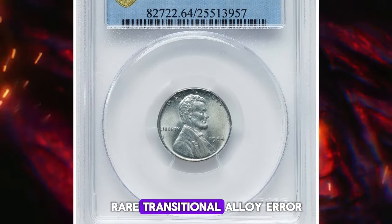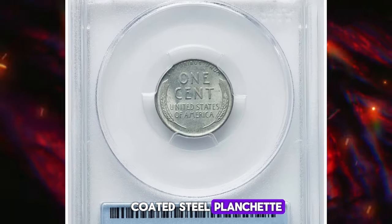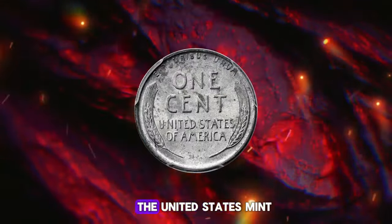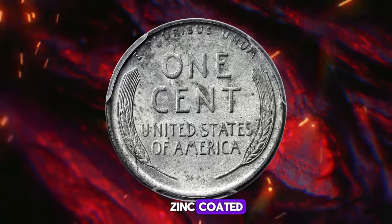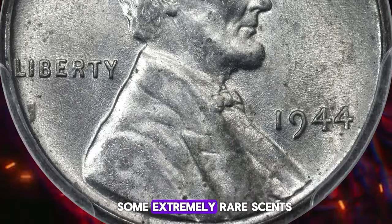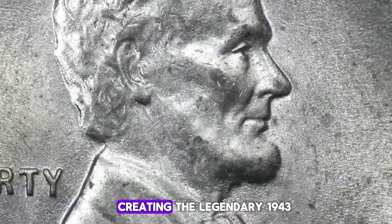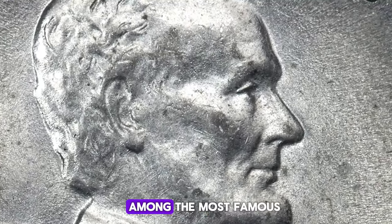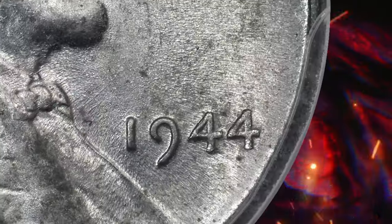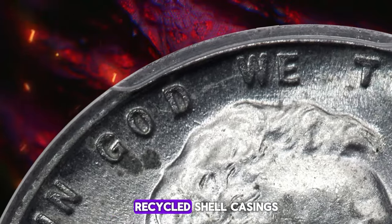Here we have an incredibly rare transitional alloy error: the 1944 Lincoln cent struck on a zinc-coated steel planchet, graded mint state 64 by PCGS. During World War II, to preserve copper for the war effort, the United States Mint struck Lincoln cents on zinc-coated steel planchets in 1943, creating the famous steel cents. Some extremely rare cents were accidentally struck on leftover bronze planchets at all three U.S. mints in 1943, creating the legendary 1943 copper cents — among the most famous and sought-after mint errors in U.S. numismatic history. The phenomenon repeated itself in reverse the following year when the mint switched back to familiar bronze planchets made from recycled shell casings.